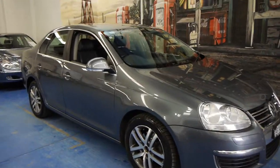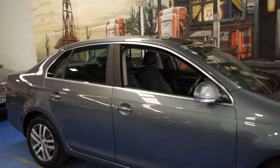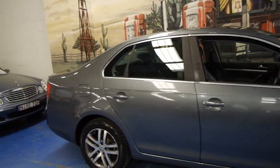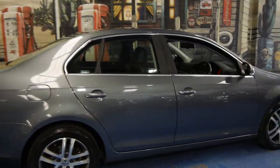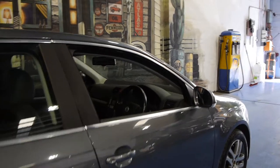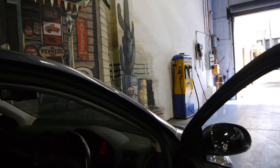Today we have for you a 2007 Volkswagen Jetta. It's got the FSI petrol engine and it's done just 53,000 kilometres from new. This car's got a very good logbook — looks like just about every single service has been done at Volkswagen, and it drives beautifully.